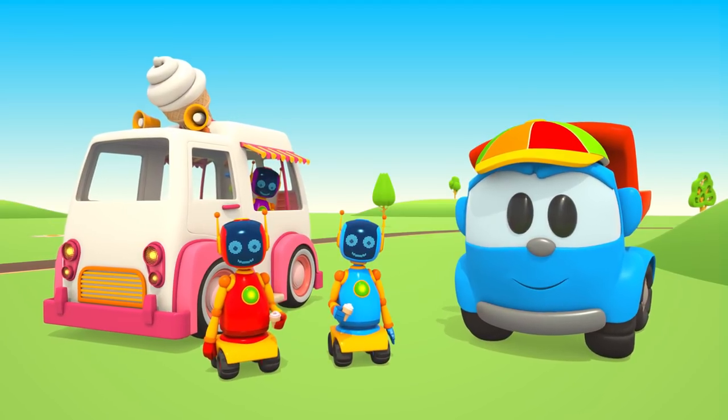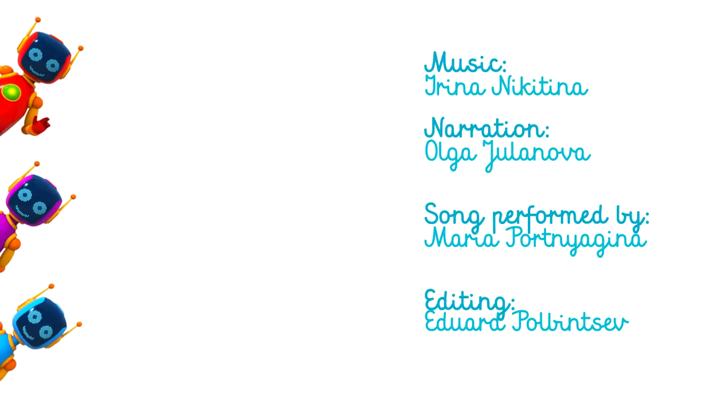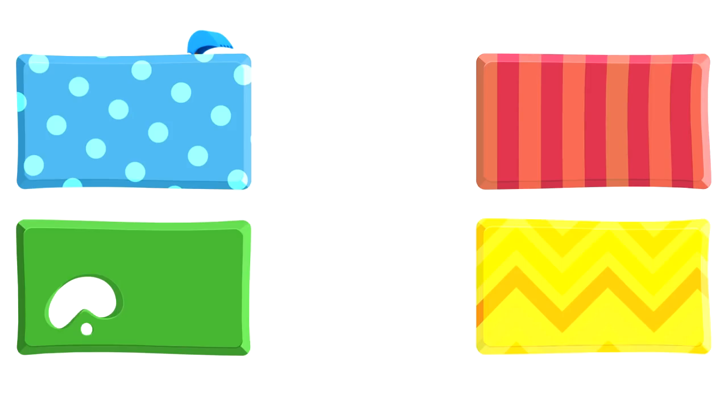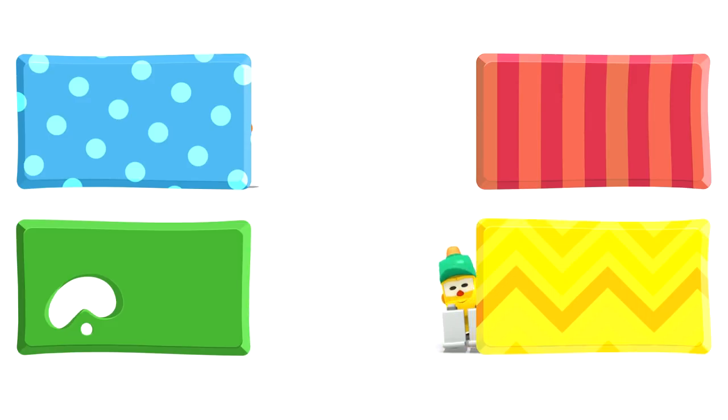Great work, Leo! Leo, Lifty and Scoop are hiding behind some rectangles. They are going to watch some new cartoons. Choose quickly — click on the rectangles before they disappear. Bye-bye!